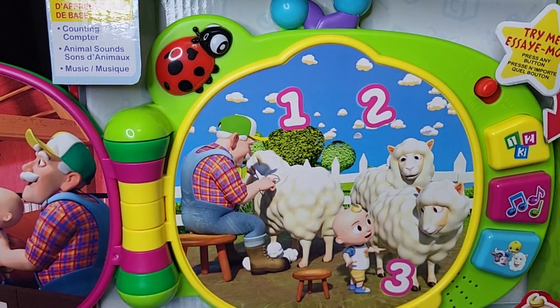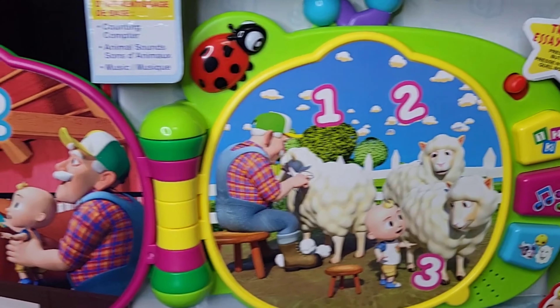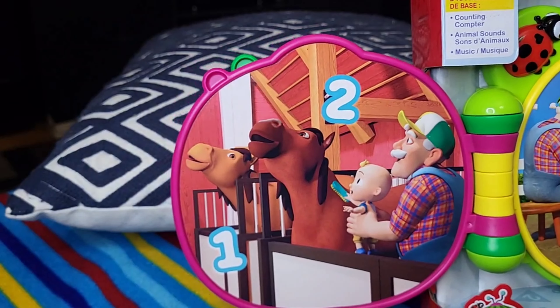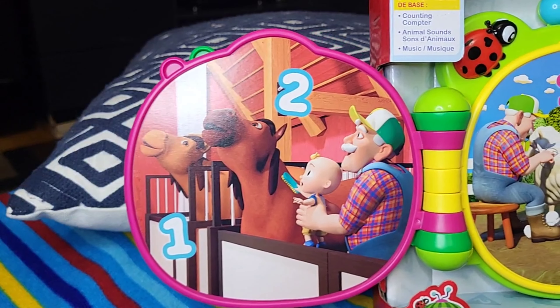What animal says that? It's a horse. A sheep says...